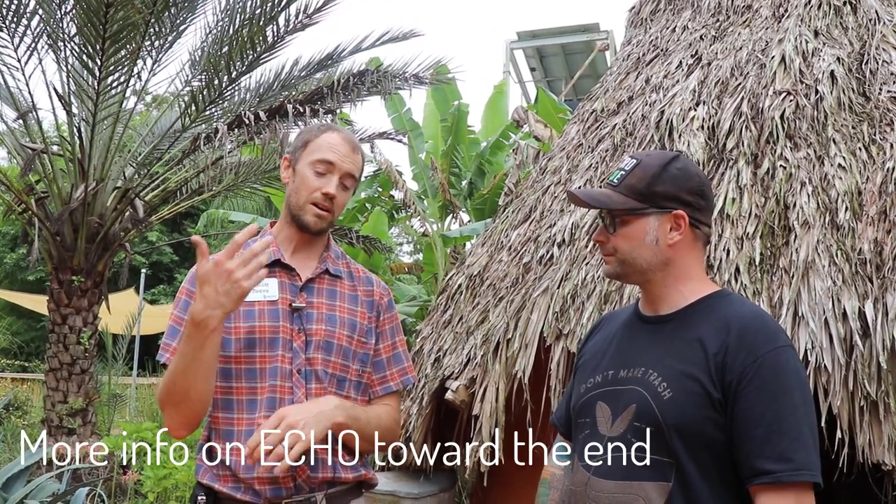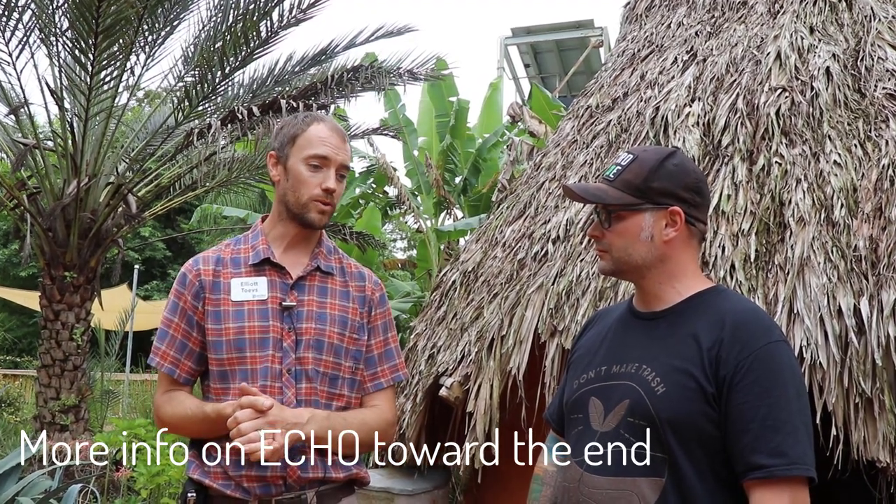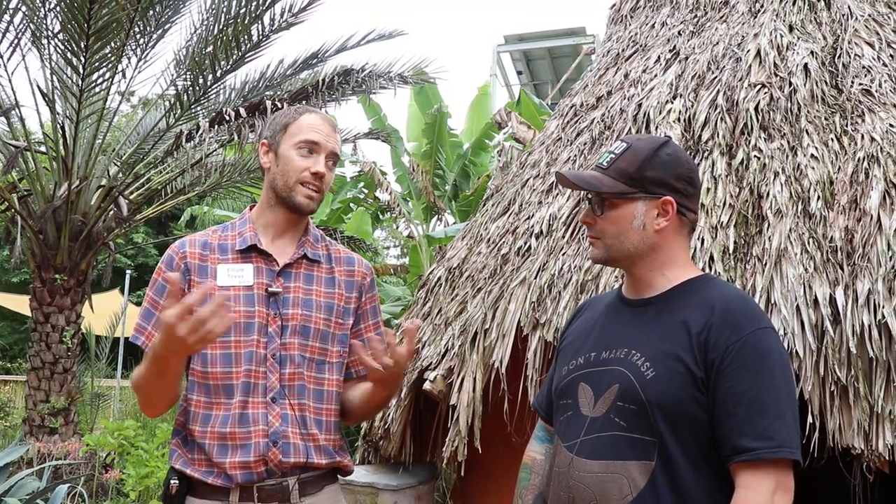I'm here at the headquarters of Echo in Fort Myers, Florida, and I'm here with Elliot. Tell us a little bit about Echo. Echo is a Christian non-profit that seeks to honor God by empowering smallholder farmers to be able to feed their families. We try to honor farmers' knowledge, seeing that they each have something to contribute. One of those things is appropriate technology, and that's where I fit in.